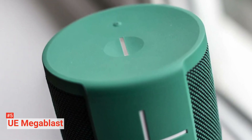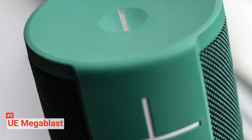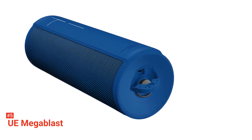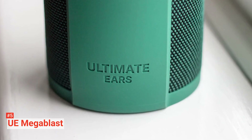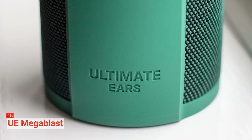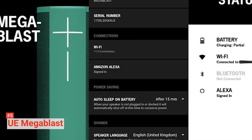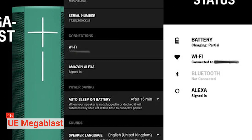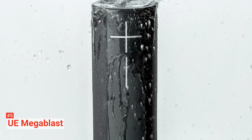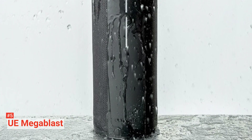The UE Mega Blast is also the only speaker on our list that's waterproof. You can put it under the water and leave it for 30 minutes, and once you pick it back up, it'll still be blasting your favorite tunes as if nothing happened. So don't stress about keeping it away from anything liquid — just leave it anywhere and let it play your music while you have fun. There's no need to worry about batteries because it can go up to 16 hours of playtime. It can also go up to 95 decibels, so this speaker is great for your outdoor parties.